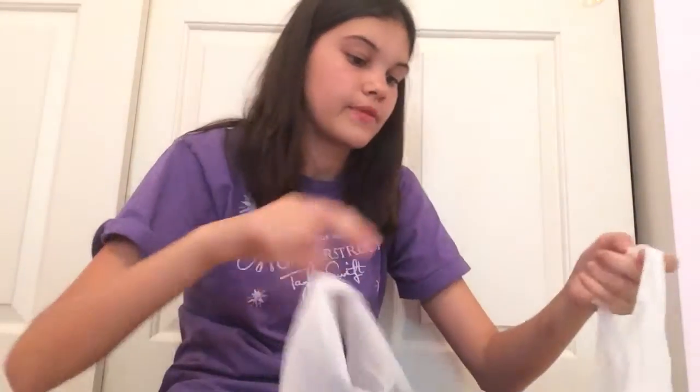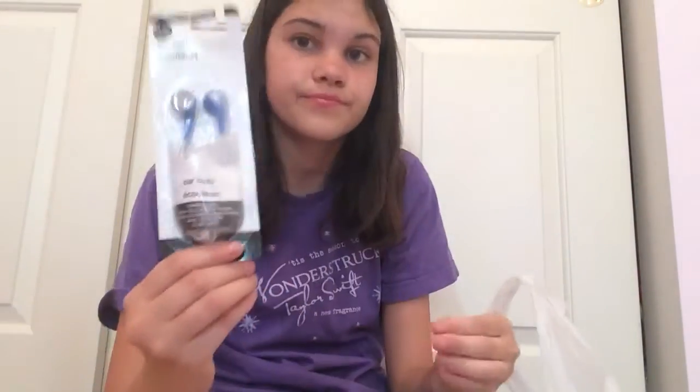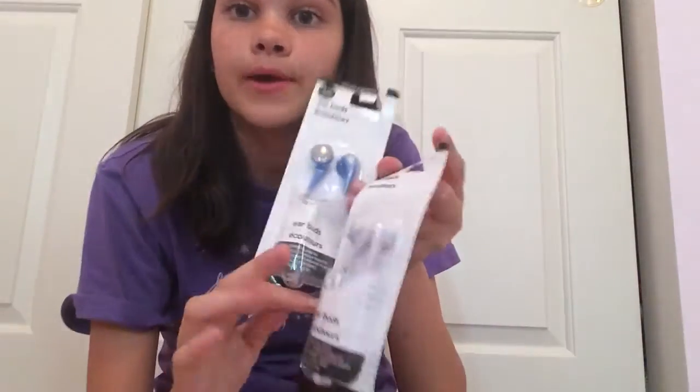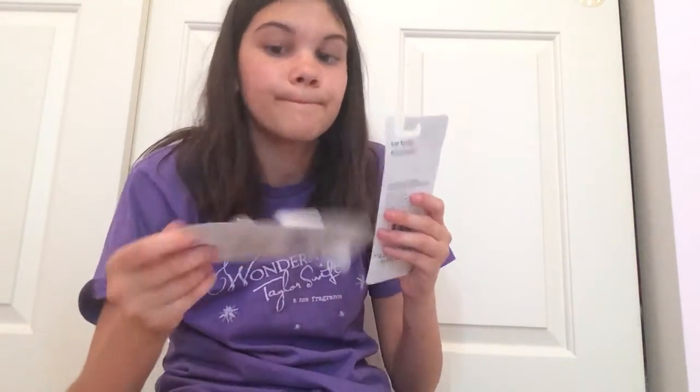The final bag has the most stuff in it, so I saved it for last. I have earbuds because my headphones always break — I don't know why, they just always do. The next thing I have is more earbuds because I just got two. My headphones always break and I need more, so you just go to the dollar store and get colors.